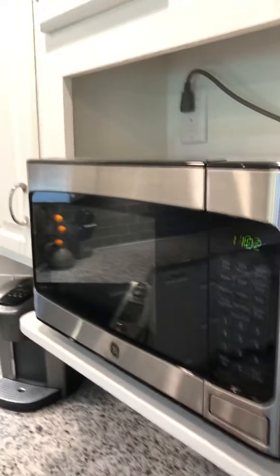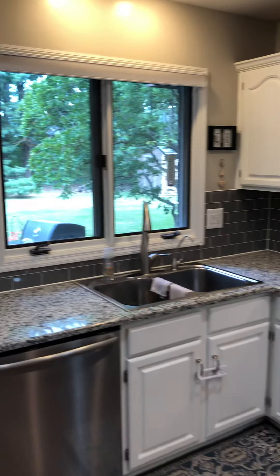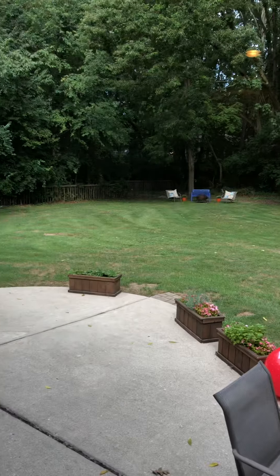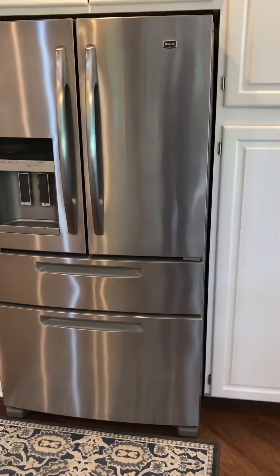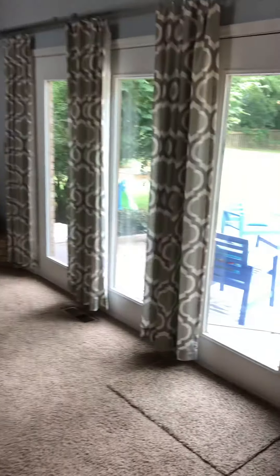Kitchen — all granite countertops. Soft close cabinets. Let's give you a look at the backyard here — tons of yard, you're sitting on over half an acre, 0.62. Huge, huge yard. Tons of privacy back there as well. I really like that refrigerator. All the appliances are included. They've got the dryer marked as included but not the washer, which is kind of odd — but if you're interested in the washer, we can write it in the contract, though it's kind of an old set.